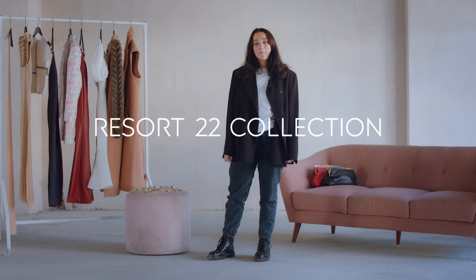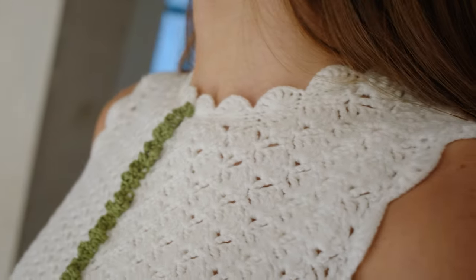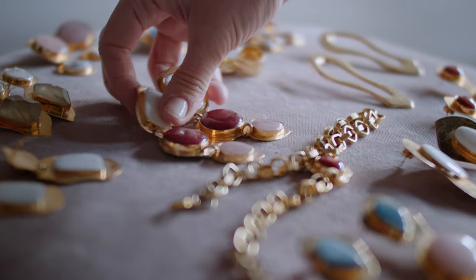My name is Lia Goglidze and I'm the Creative Director at Lia Brand. Today I will be presenting to you our Resort 22 collection, which consists of knitwear, linen, floral prints, and vegan leather. We also have a variety of accessories.